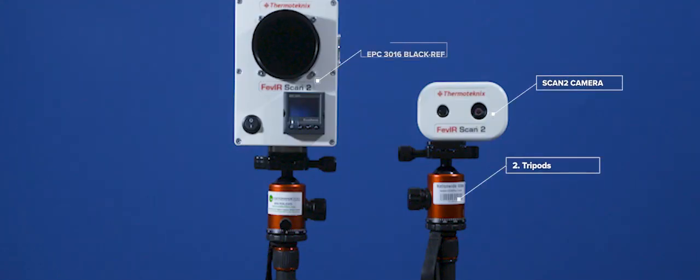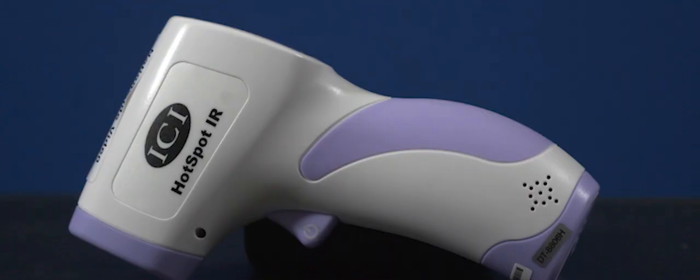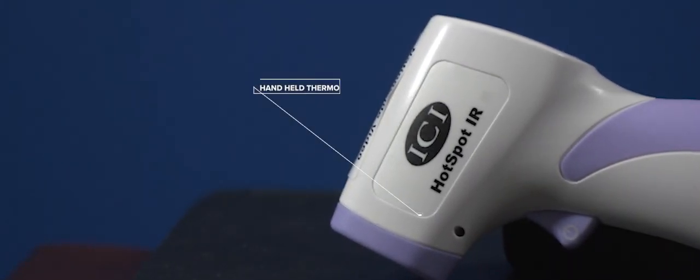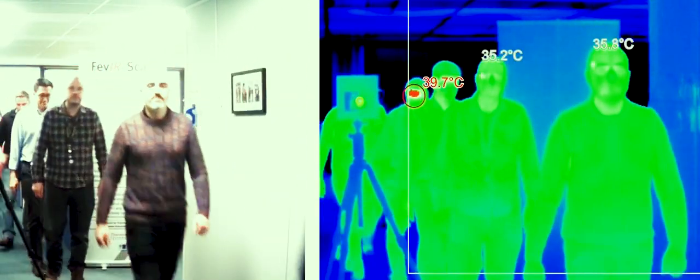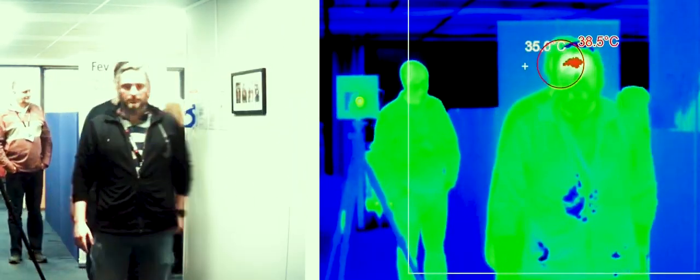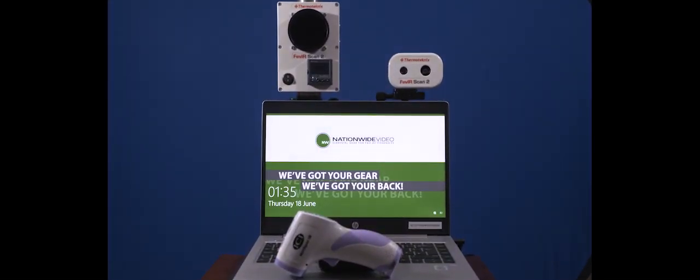Easy to set up and provides a fast, non-intrusive, and reliable thermal scanning option. The Fever Scan 2 is designed for high-speed individual screening of high pedestrian areas, making it the most accurate temperature screening product of its kind on the market.